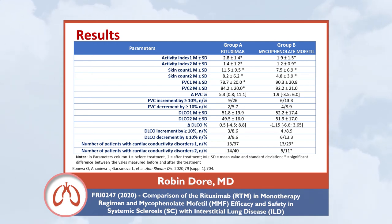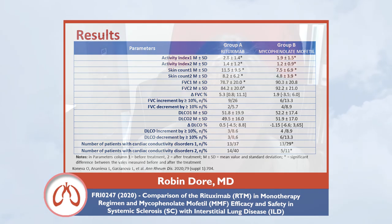Changes in forced vital capacity were only seen in the rituximab group, where it was associated with a 10% improvement in FVC in a third of patients. Looking at patients with systemic sclerosis and interstitial lung disease, if the primary driver of their disease is interstitial lung disease, this data supports using rituximab. If the primary driver of disease severity is cardiac conductivity disorder, then mycophenolate would be preferred.